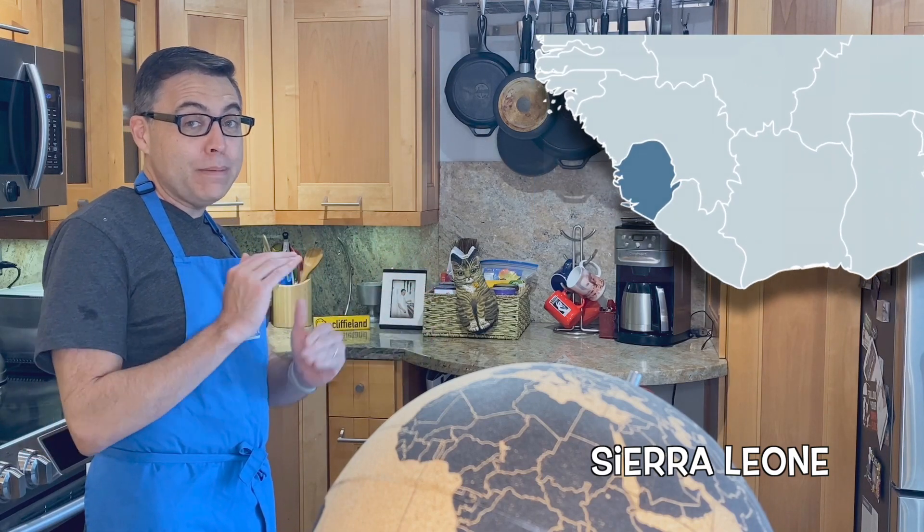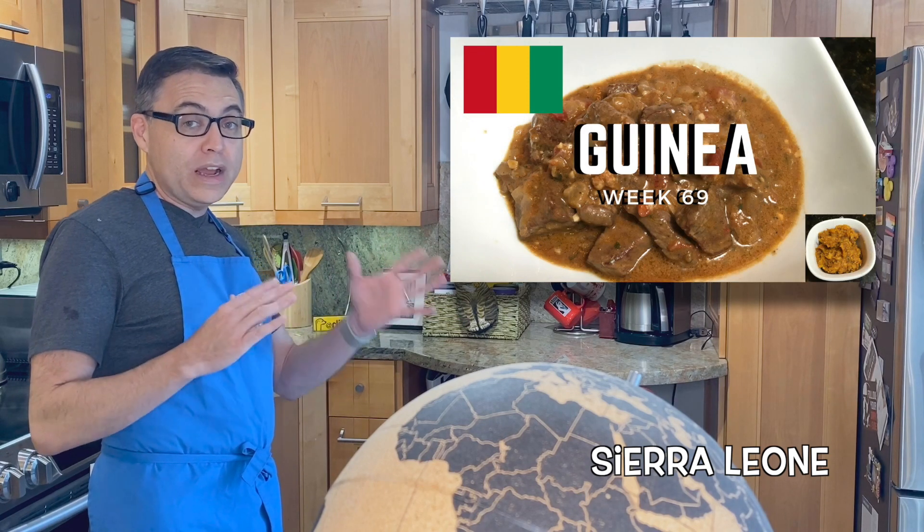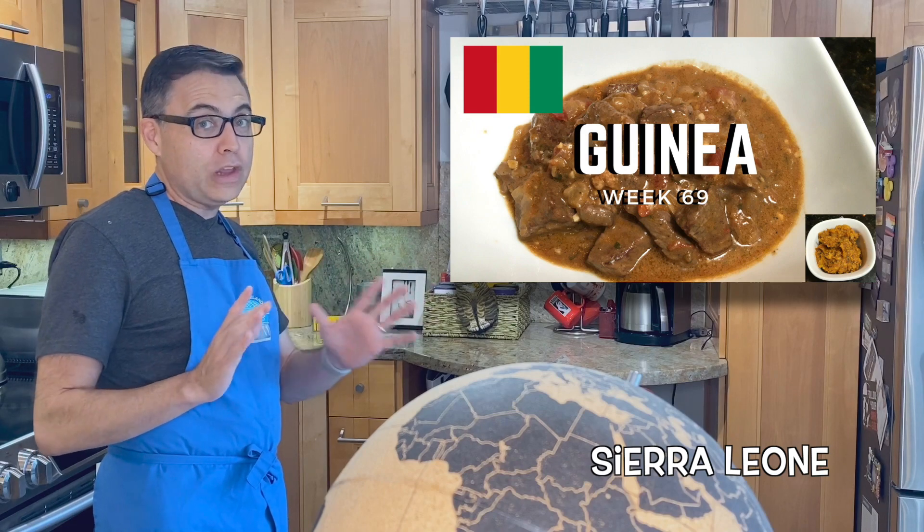Sierra Leone, located on the southwestern coast of West Africa, is bordered by Guinea and Liberia, and its food is very typical of that of West Africa, with a lot of dishes that overlap the area. You'll find a lot of dishes sort of like the peanut stew that we made for Guinea, as well as the rice jollof, which I tried to do for Liberia, to mixed results, shall we say.